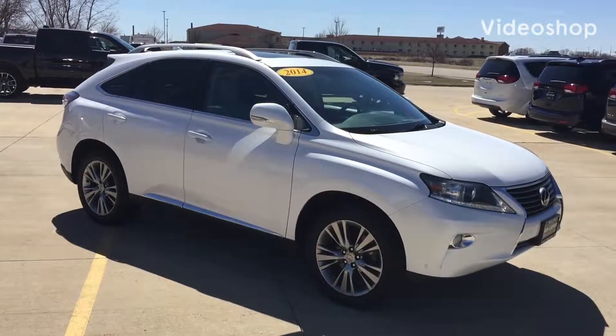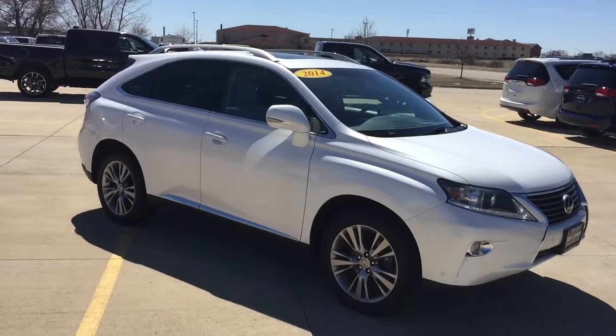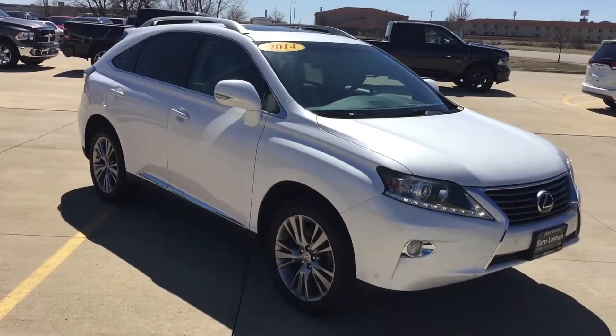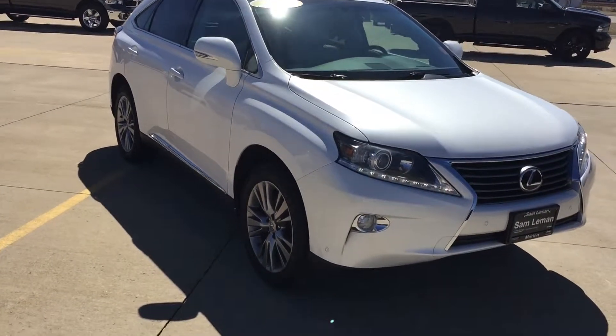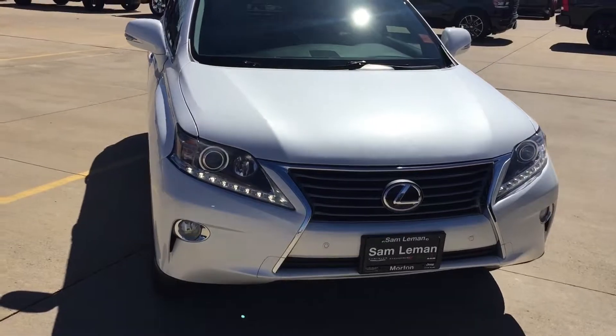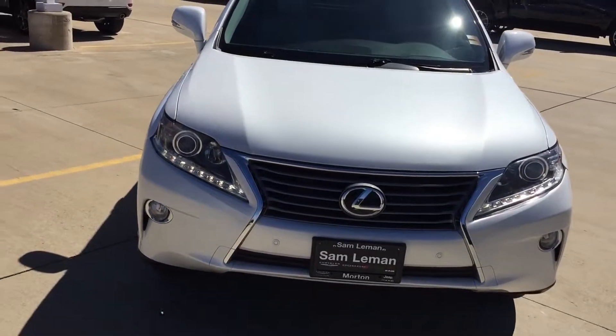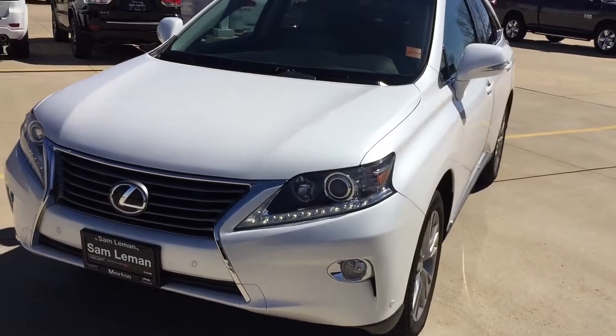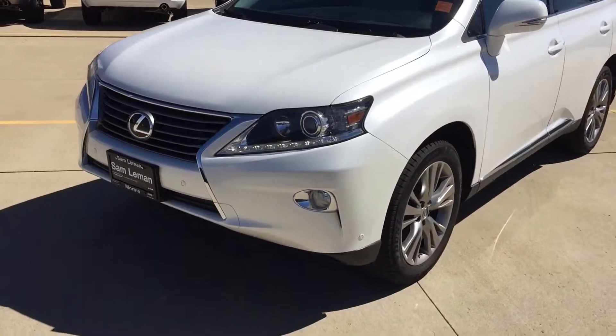Hey, Scott Kuykendall from Lehman's. 2014 Lexus. This car is nice. It's kind of a white pearl coat, sunroof, aluminum wheels. Got projector beam headlights, radar in the front. I'm sure it'll have radar in the back also. It's a trade-in to us at 70-some-odd thousand miles.